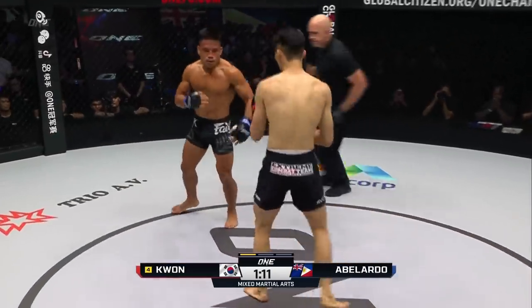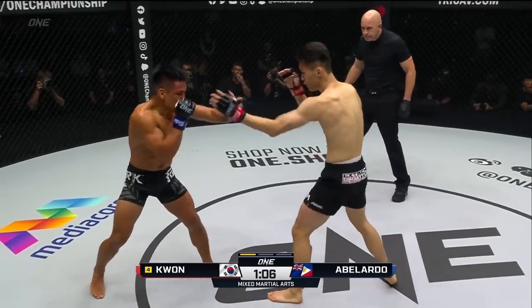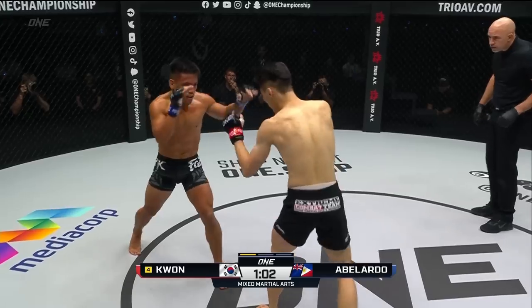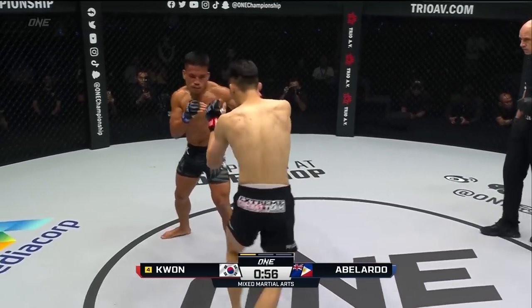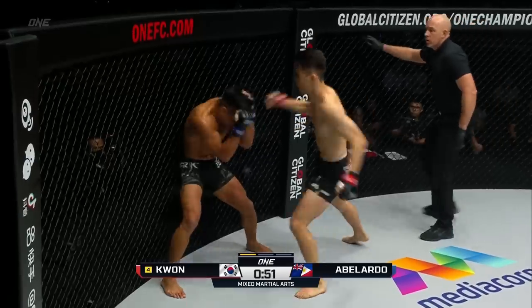Right hook from Abelardo just whistled past the jaw. Kwon Wonil can't just throw single body shots — he puts himself right into Abelardo's power punching range when he gets that tight. Right hand lead again snaps up to the forehead of Abelardo. What an entertaining opening round — jab to Kwon Wonil opens him up into the uppercut.